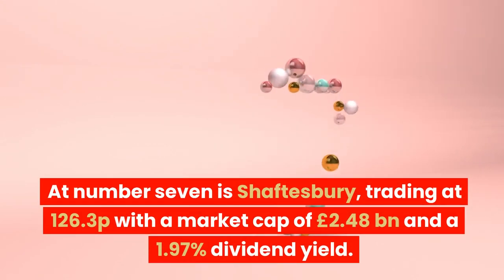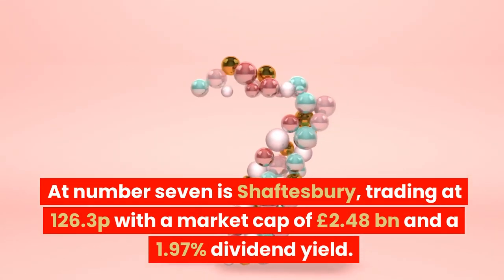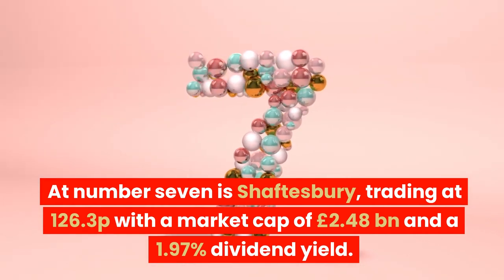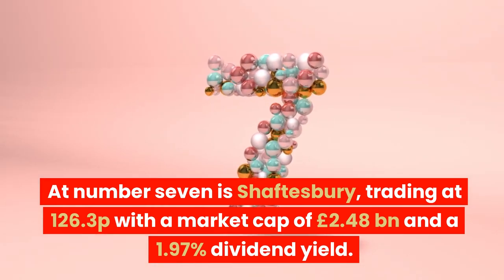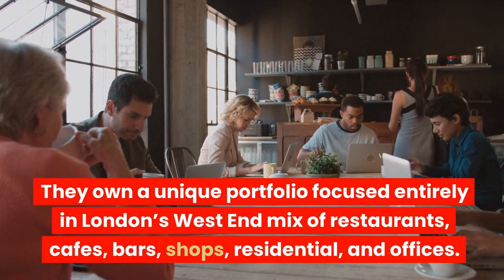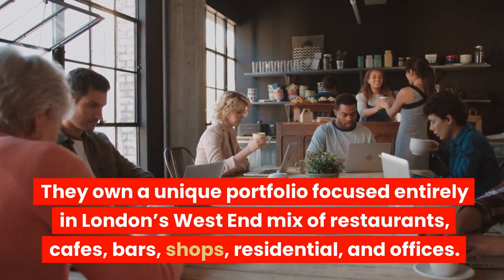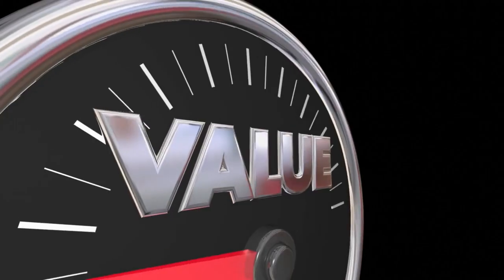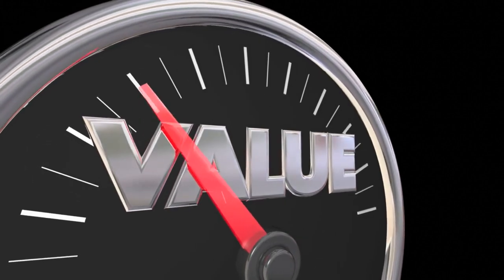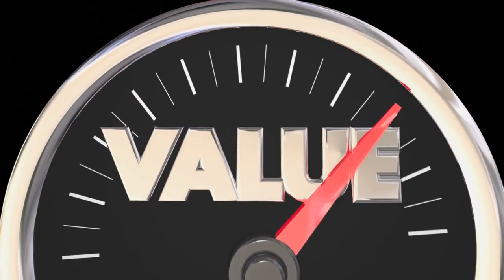At number 7 is Shaftesbury, trading at 126.3p with a market cap of £2.48 billion and a 1.97% dividend yield. They own a unique portfolio focused entirely in London's West End — a mix of restaurants, cafes, bars, shops, residential, and offices. They're the landlord of the world-famous Carnaby Street, demonstrating long-term brand-powered value for you to take advantage of.